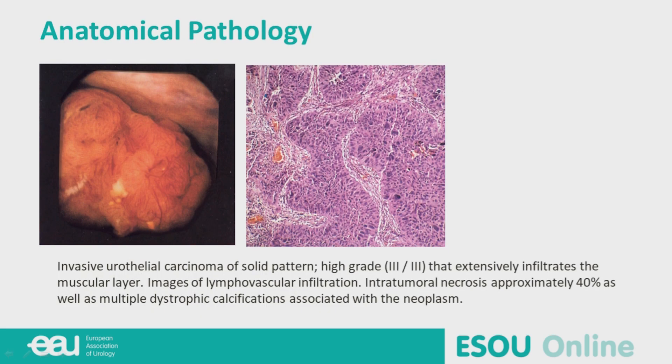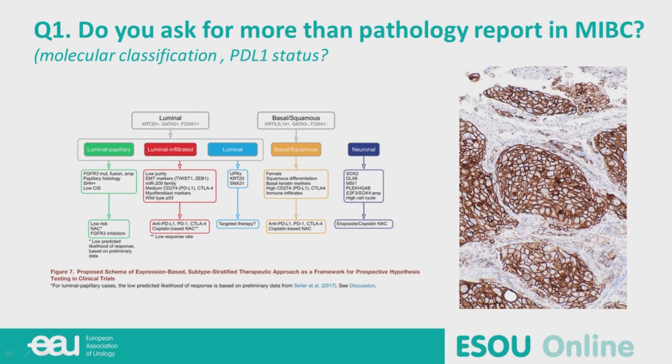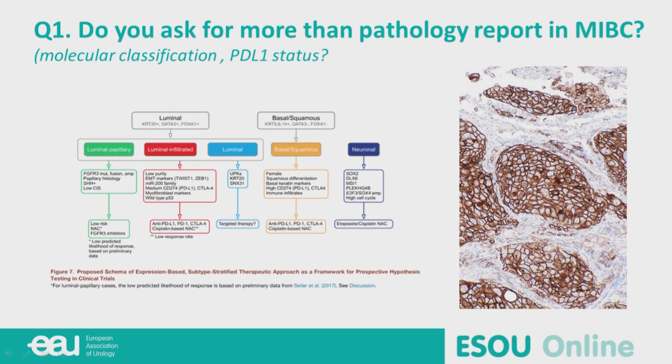At this moment, we realize we have an invasive urothelial carcinoma with solid pattern, high-grade, and lymphovascular infiltration. At this moment, I would like to ask you if you ask your pathology for anything else in the report — for example, molecular classification or PD-L1 status.